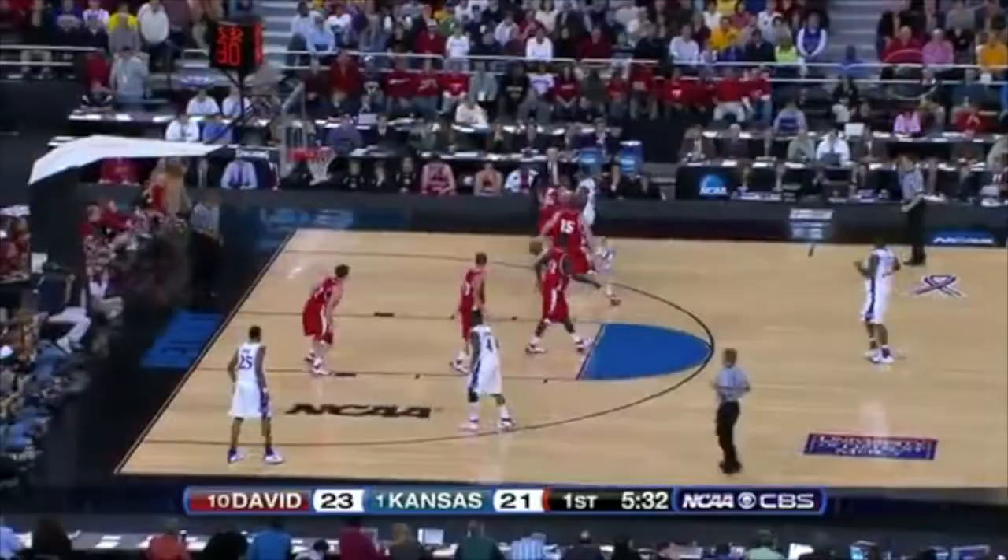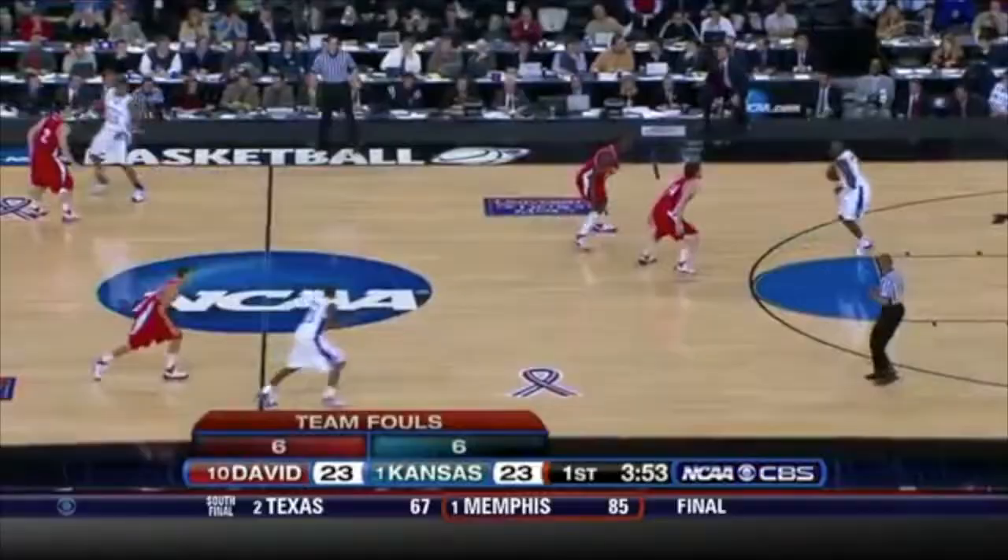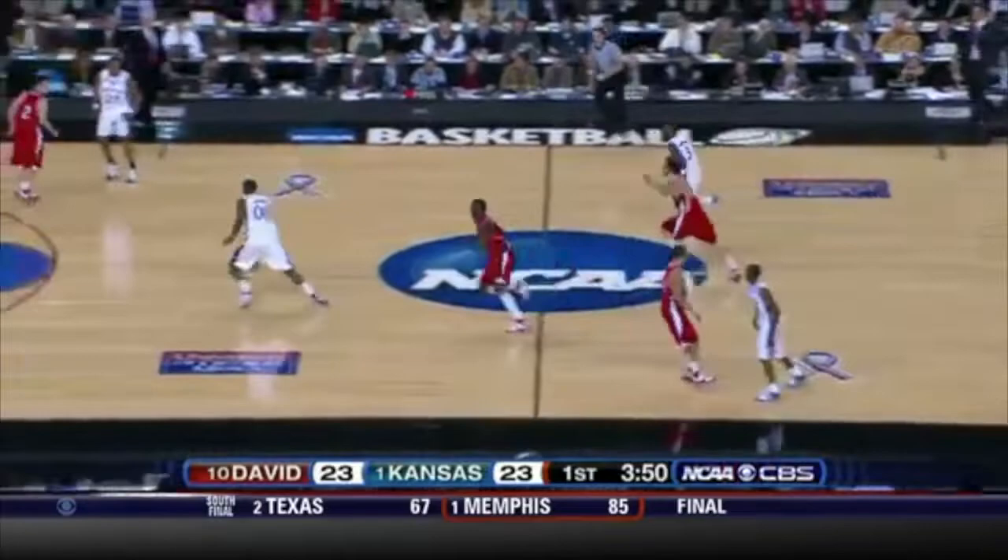Stephen Curry with 12 points. Arthur spinning and winning! Really not allowing the ball to go inside, but more importantly, pressuring the passes so they can't throw the ball to the rim.